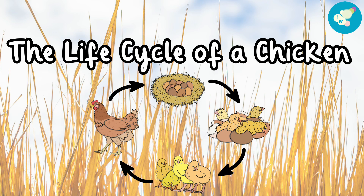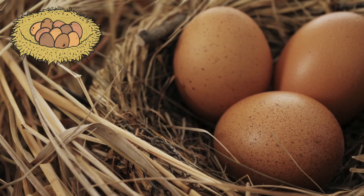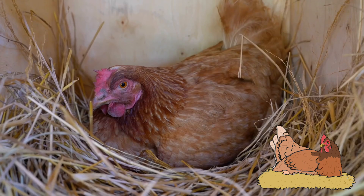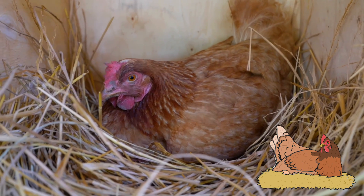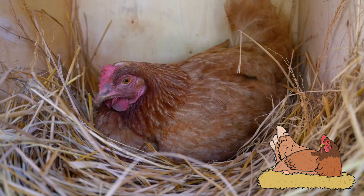The Life Cycle of a Chicken. A chicken starts its life as a tiny egg, nestled snugly in a nest. The mother hen keeps the eggs warm by sitting on them. This helps the eggs to develop properly.